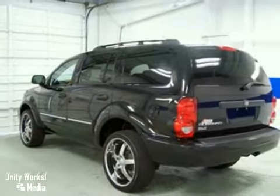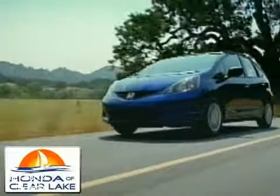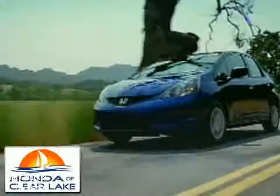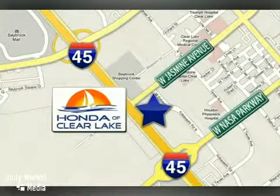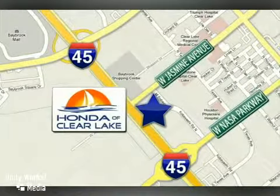Come in for a test drive. Honda of Clear Lake has delivered the best selection, the best service and the best experience. We are conveniently located at 20233 Gulf Freeway in Houston.